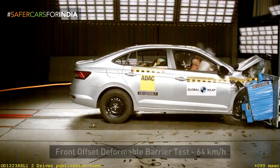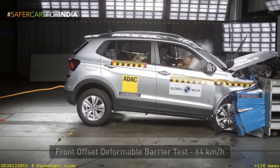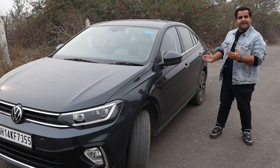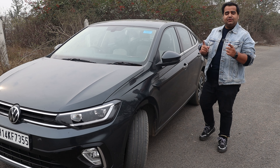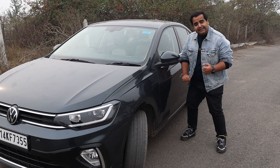The 5-star rating in Global NCAP and the safest car title come from multiple engineering decisions, such as BIW structure design and materials. Volkswagen uses high tensile steel at multiple locations in their BIW.